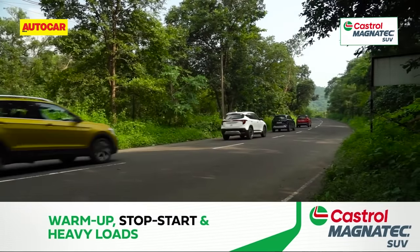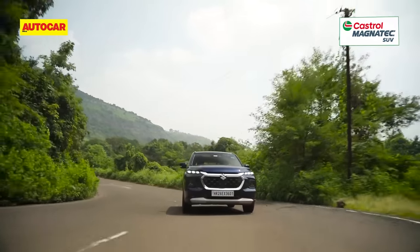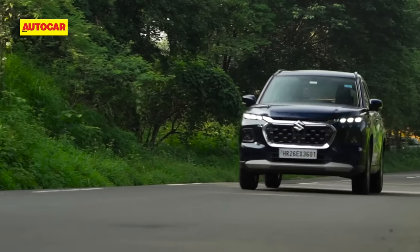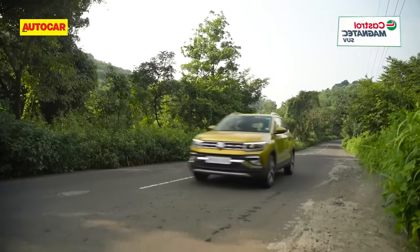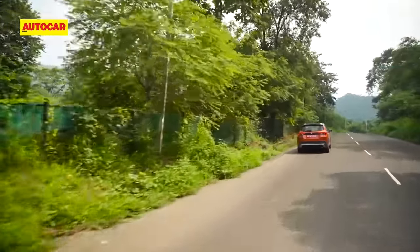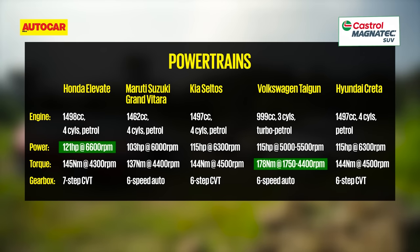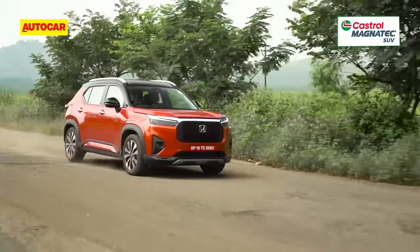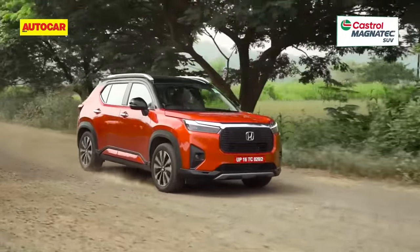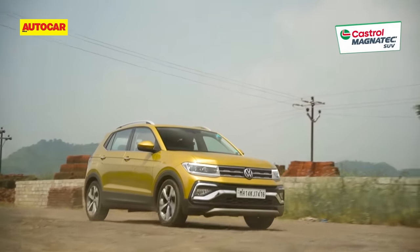Coming to the powertrain options, the Hyundai Creta and Kia Seltos offer the widest choice with a naturally aspirated petrol, a turbo petrol and a diesel engine. The Grand Vitara comes standard with a naturally aspirated petrol and is the only one with the option of a strong hybrid powertrain. The Taigun offers two turbo petrol options. The Elevate is offered solely with a 1.5 naturally aspirated petrol engine and goes up against the base petrols of its rivals. All SUVs share front-wheel drive layouts, monocoque construction, 17-inch wheels, McPherson strut front suspension and torsion beam rear suspension.